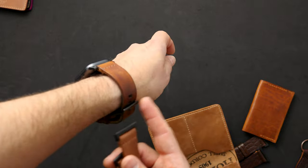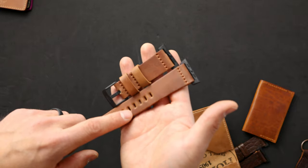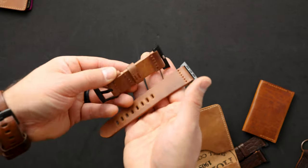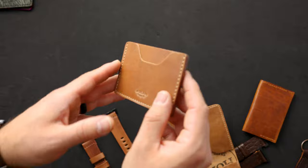On the inside of that one we also have tumbled natural shell cordovan. Up next is an extra thick raw natural shell cordovan Apple watch band — super thick, about belt weight, so we're around eight to nine ounces thick. These two colors, the raw natural shell and the tumbled natural shell, will give you the best patina development.